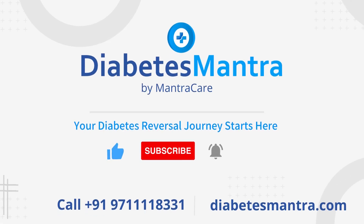Friends, hope you all liked our suggestions and tips. If you want more updates on diabetes and its treatment, please don't forget to click the like and subscribe button to see more of such videos.